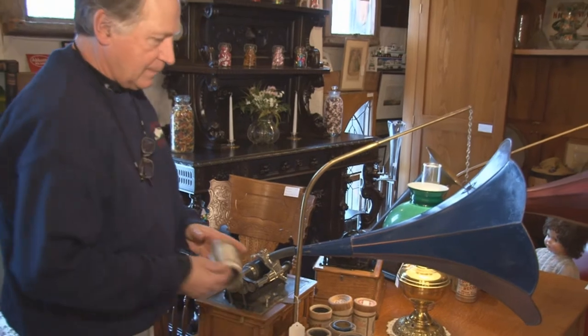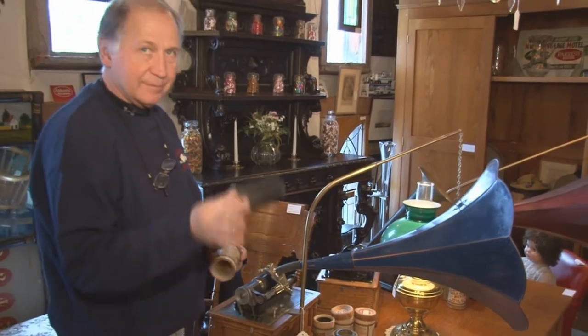This is a cylinder record player. Before records were flat, they were round.